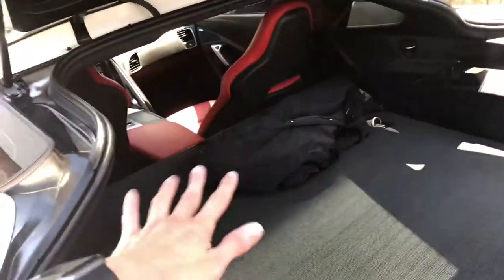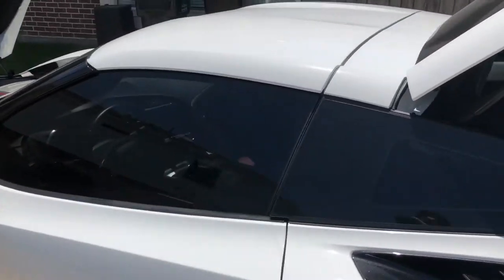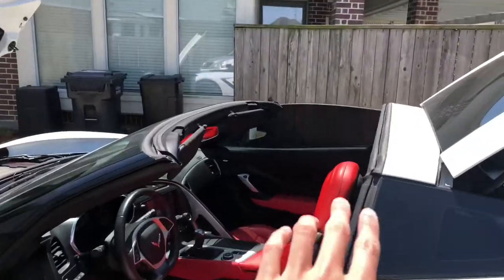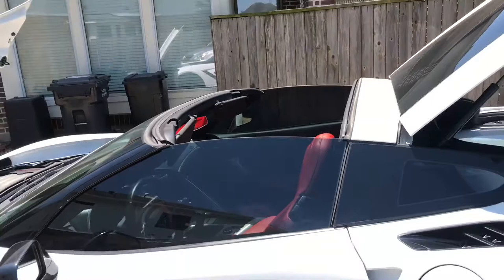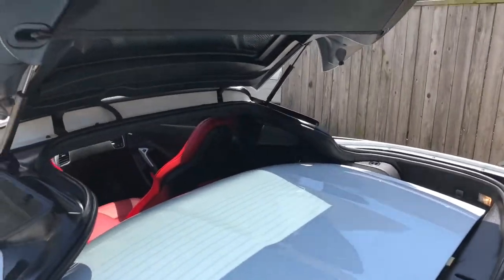If you open the trunk, the luggage compartment is very large — you can see I can put my hand in there. You can put a lot of stuff in here. You're probably wondering if you can store the roof panel back here — watch this. You can remove the roof, close the door, and you've got a mini convertible. That's where you store the hard top right there when you close it.